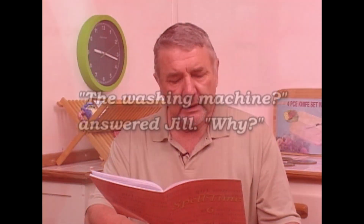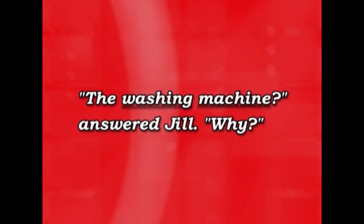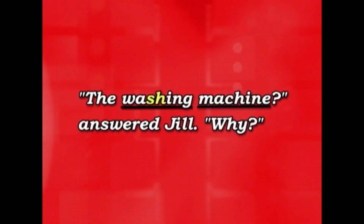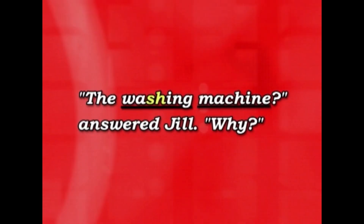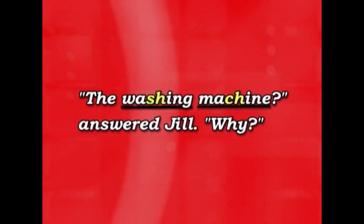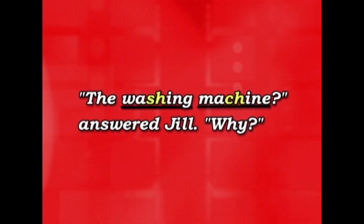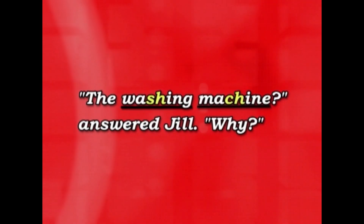Let's have a look at 'washing machine.' 'Washing,' you see, is spelled S-H. 'Wash.' And 'machine' is spelled C-H. So the S-H sound and the C-H sound are both pronounced SH. 'Washing machine.'